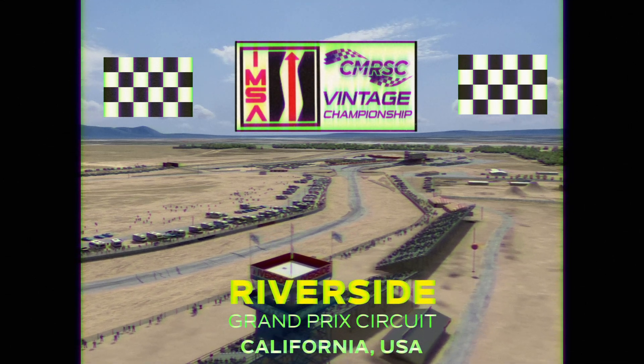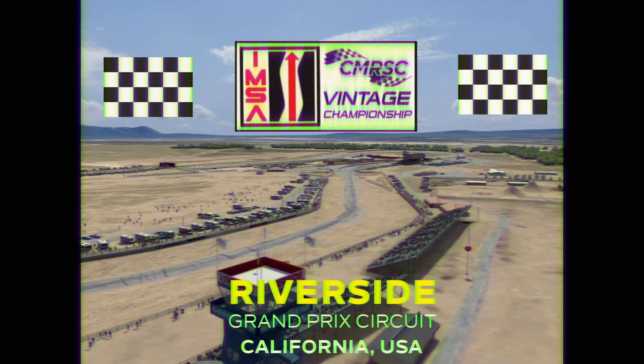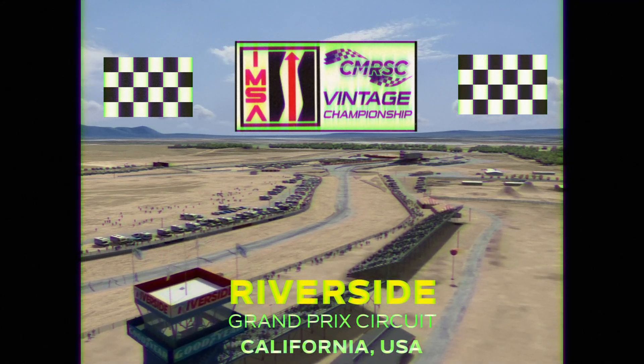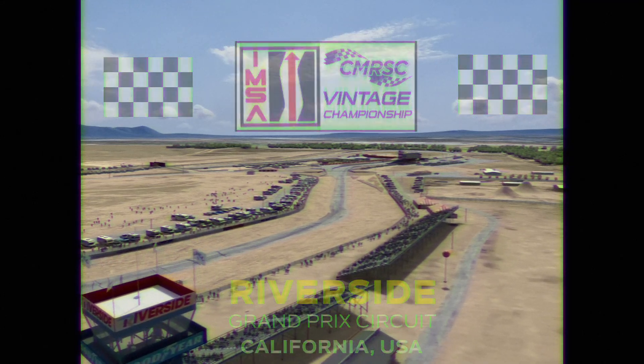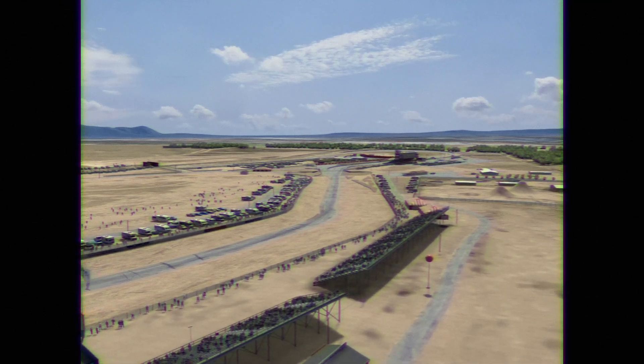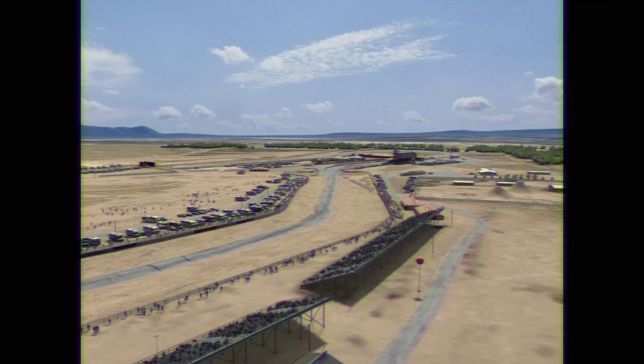If you want to learn more and get yourself in on the action, you can join our Discord — the link is in the description down below. We race every Saturday at 5 p.m. Eastern Standard Time. Let's go trackside now to go through the hot lap.